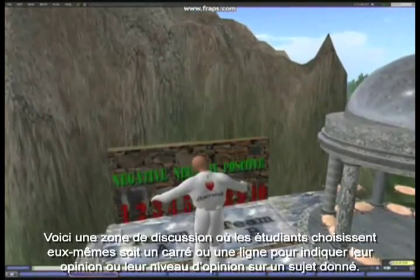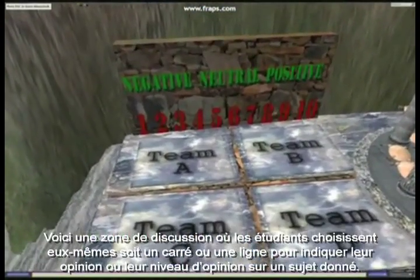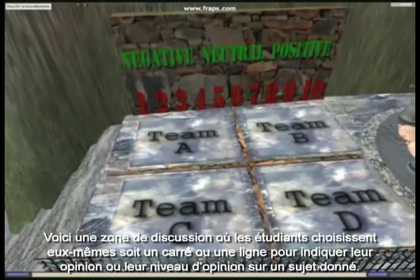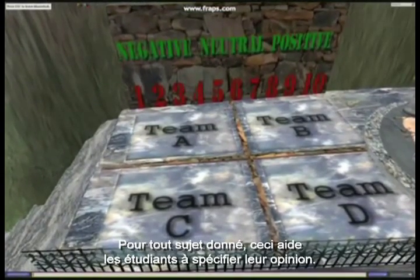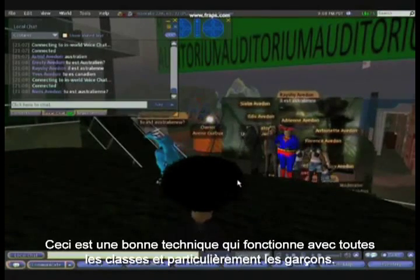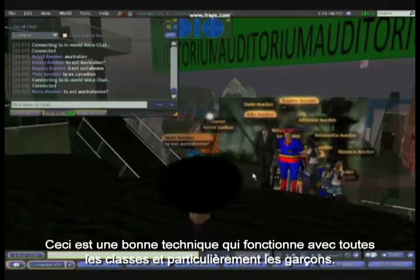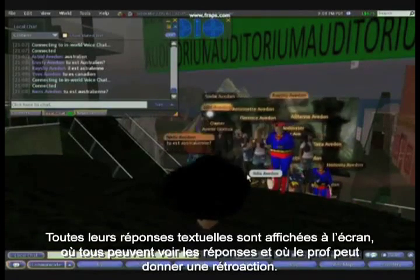Here is a discussion area where students either choose a square or line themselves up to indicate their opinion or strength of opinion on a given topic — useful for any subject to help students define their views. Here, language students at the auditorium are typing their answers to quiz questions the teacher has given them. All of their text answers show up on screen for everyone to see and for the teacher to give feedback.